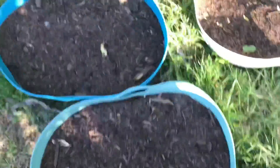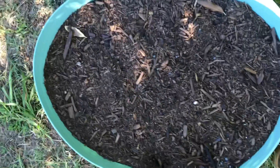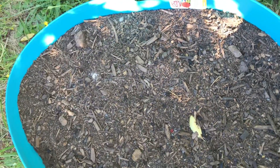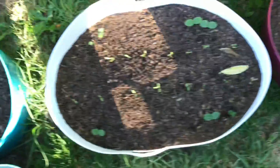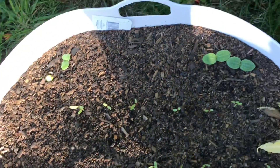Our peanuts — nothing yet, nothing yet. These ones here are straight from the packet and these ones were the ones that I soaked in water beforehand. As of yet neither of them have poked their head above the ground.